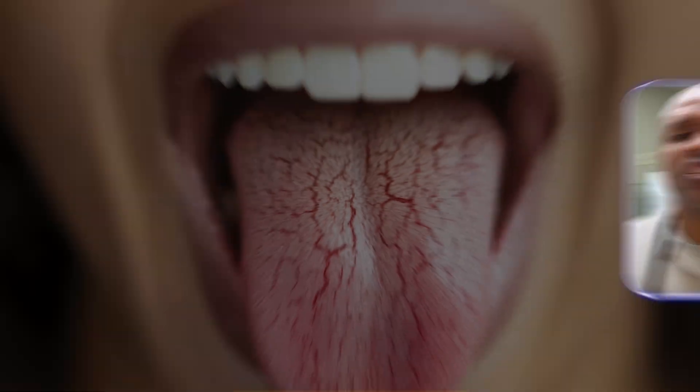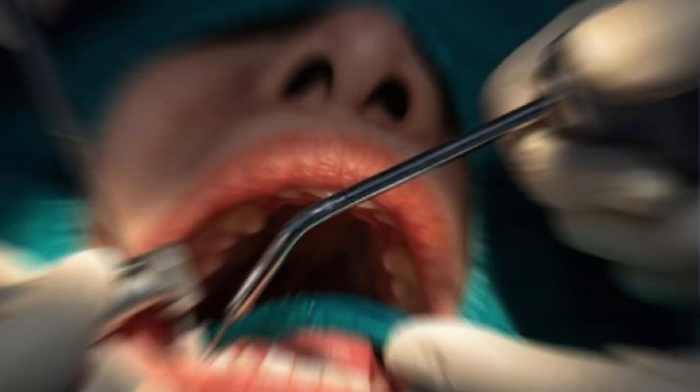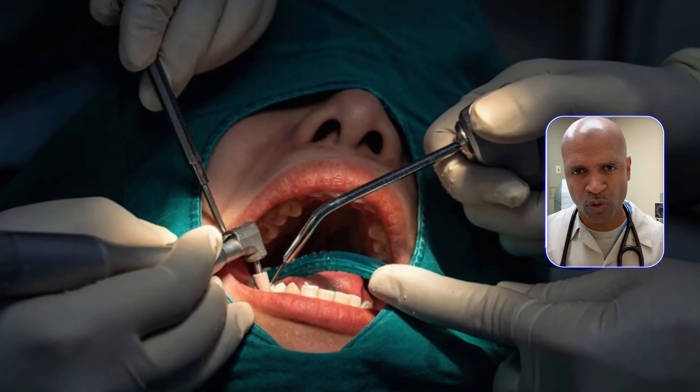Two quick honorable mentions while we're in front of the mirror: fissured tongue — usually benign, just keep the grooves clean. And any non-scrapable white patch — that could be leukoplakia. Get evaluated by a dentist or oral surgeon.